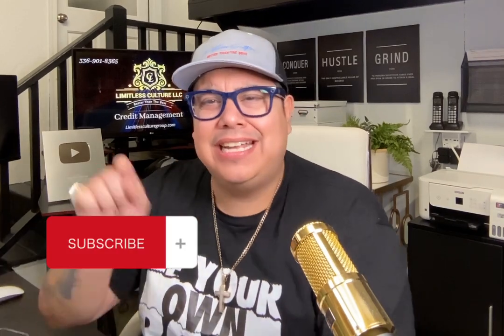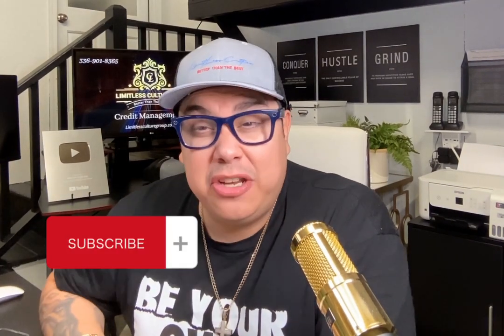If you haven't already, make sure to hit that subscribe button so that way, every time we drop new content — shorts and full-length videos — you always know what's going on on our channel.